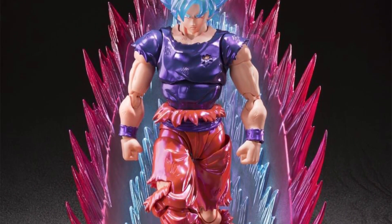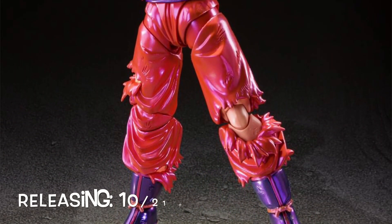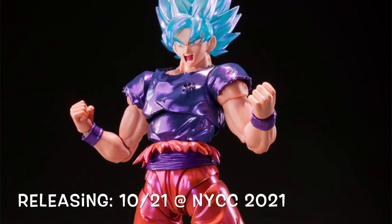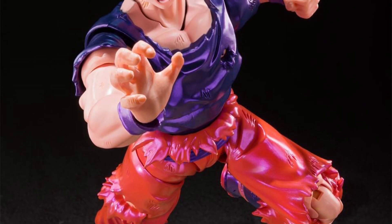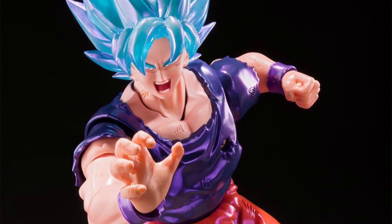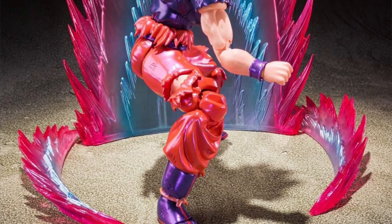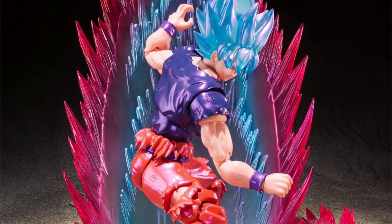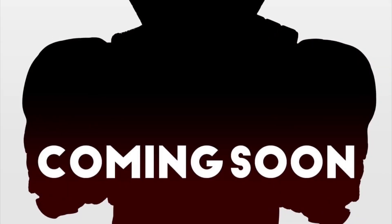Next we have the 2021 New York Comic-Con exclusive — it is the Super Saiyan Blue Kaioken Goku, releasing at New York Comic-Con. He looks pretty awesome. I know Demoniacal Fit made one, so Tamashii Nations is basically slapping them in the face with this one. He is also included with an effect piece as well — pretty cool-looking Goku figure.